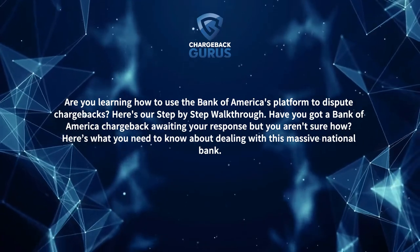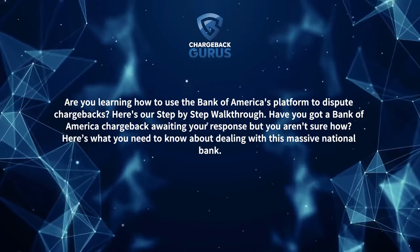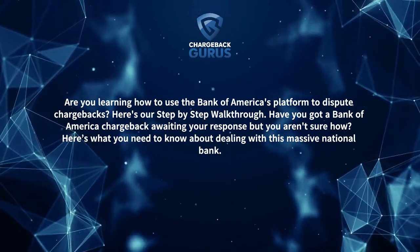Have you got a Bank of America chargeback awaiting your response but aren't sure how to handle it? Here's what you need to do about dealing with this massive national bank.